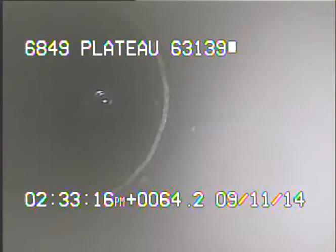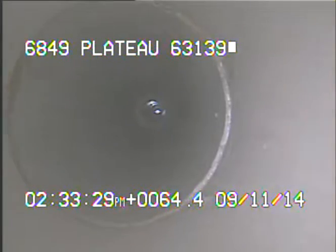Today's date is September 11, 2014. I'm at 6849 Plateau televising a sanitary sewer line from the 6-inch cleanout in the driveway. I ran the camera back up into the house and right here we're at the base of the stack. You can see the daylight at the top. I'll go ahead and record as I come back.